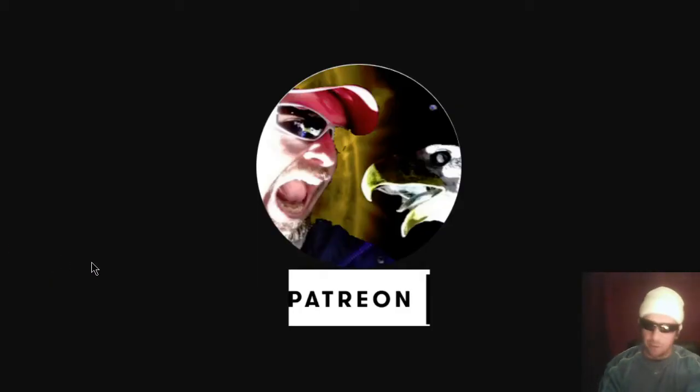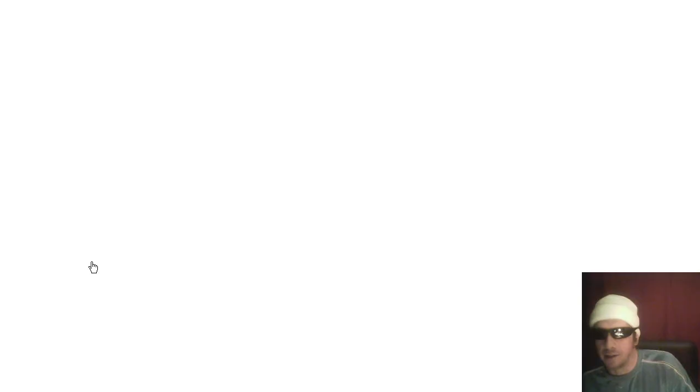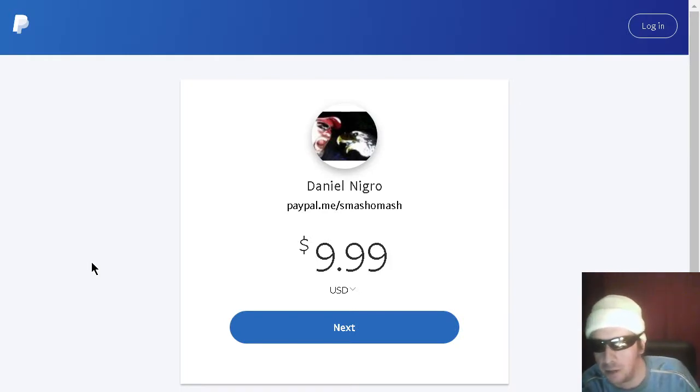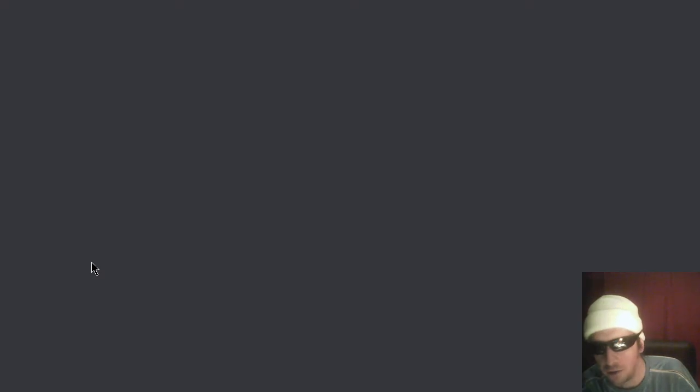If you're into the mission, please support the channel via Patreon — that's patreon.com/smashomash, the real source of funding for the channel, as YouTube pays us zero for various different reasons. Or if you don't like Patreon, you can do one-time donations on PayPal. Links to all that are below the video.